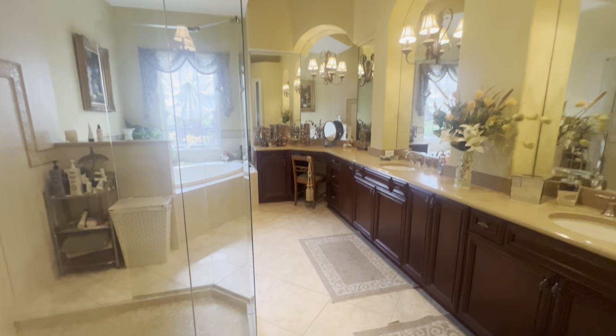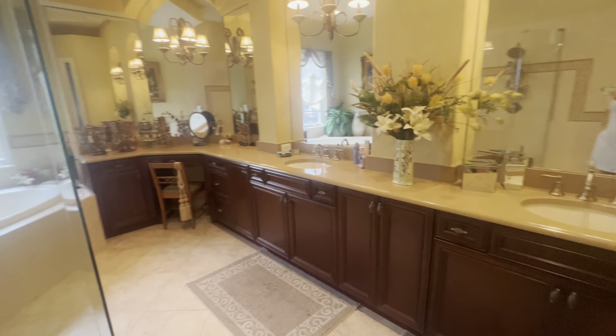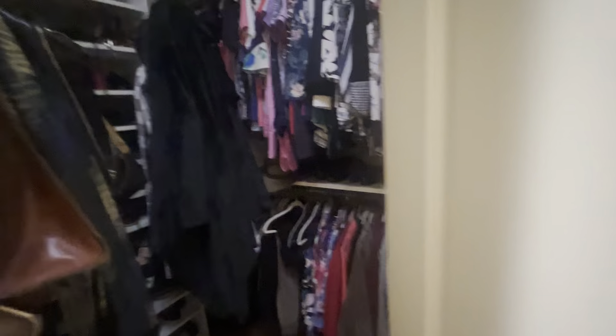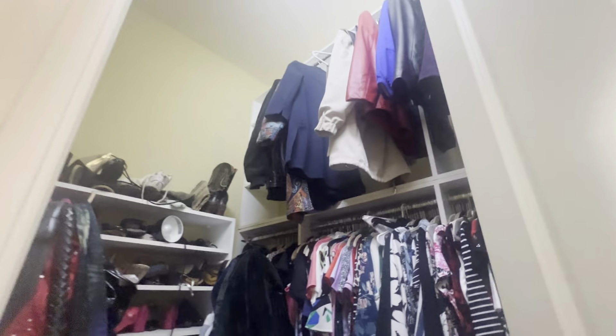Master bathroom. Lots of countertop space. Water closet. And then it goes back here.